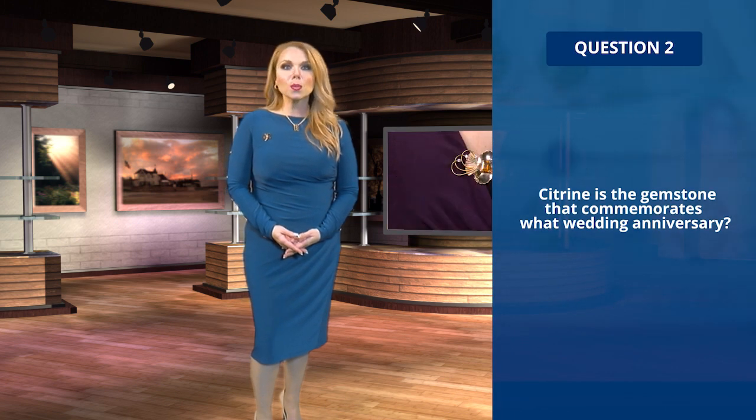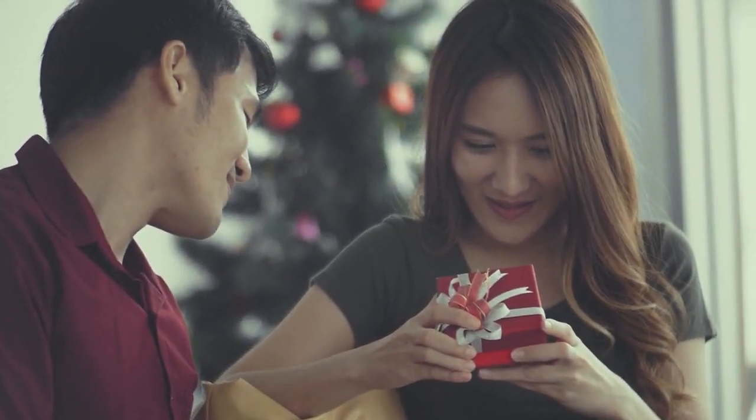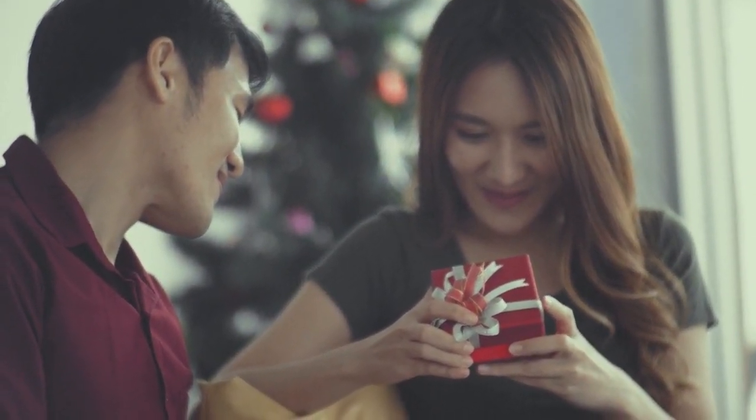Question two: citrine is the gemstone that commemorates which wedding anniversary? A, fifth; B, 13th; C, 26th; or D, none of the above. If you selected B, then you are correct. Citrine is the gemstone that commemorates the 13th wedding anniversary.